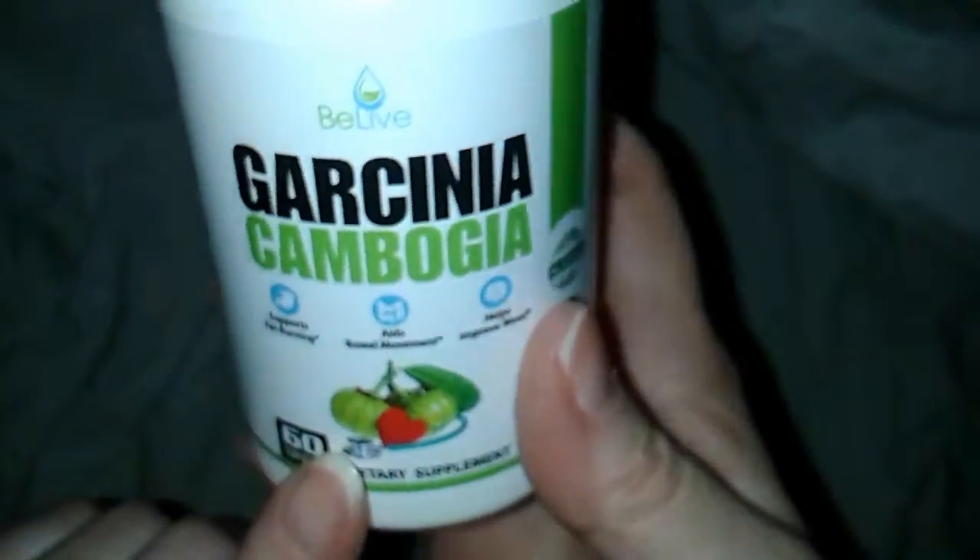There are 60 of these in here, and I usually take two a day. Let's see what's recommended on this one. Suggested use — two tablets. Take two capsules a day, as directed by your health professional.